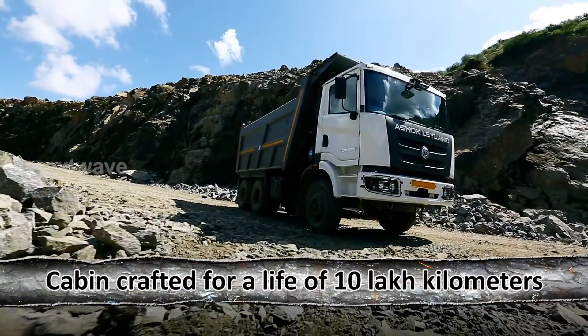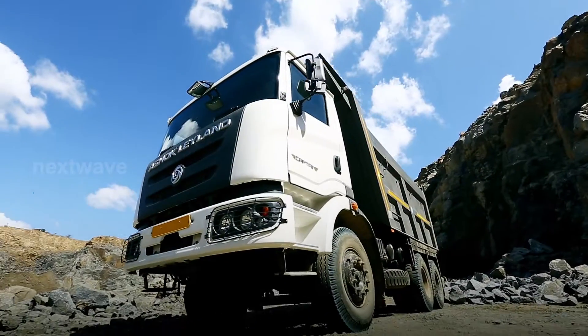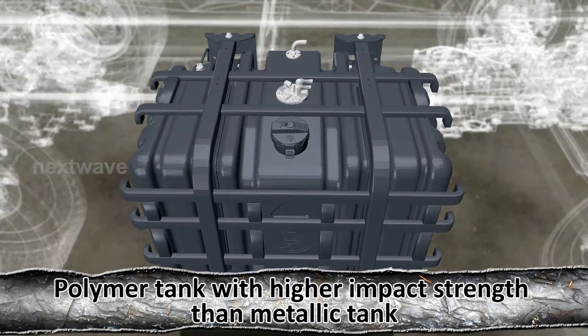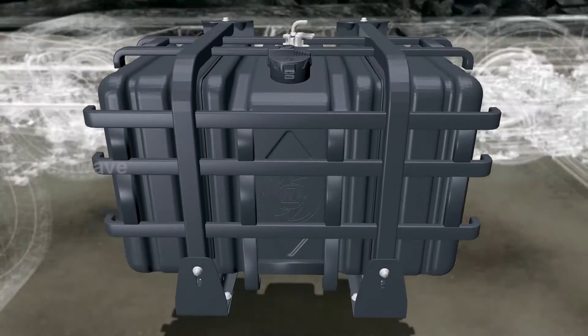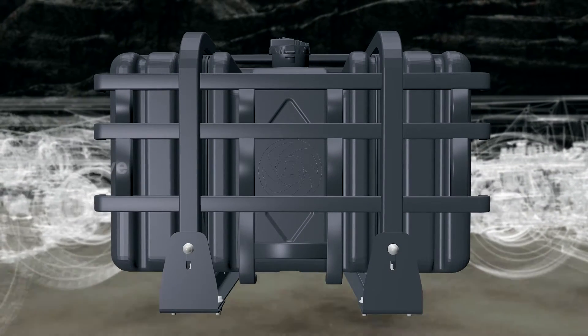Your Captain is built to stand the test of time — crafted for a life of 10 lakh kilometers. The cabin is not just comfortable but also durable. The polymer fuel tank provides higher impact strength than a metallic tank, is rust-free, reduces overall weight, and improves durability.